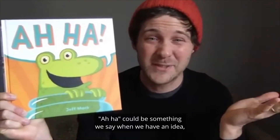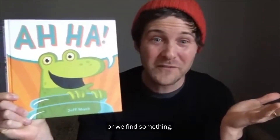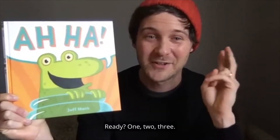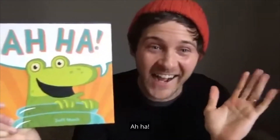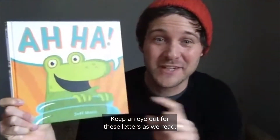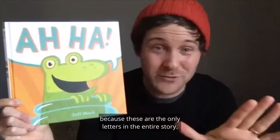Aha could be something we say when we have an idea or we find something. On three, let's all say Aha! together — ready? One, two, three. Aha! Nice! Keep an eye out for these letters as we read, because these are the only letters in the entire story.